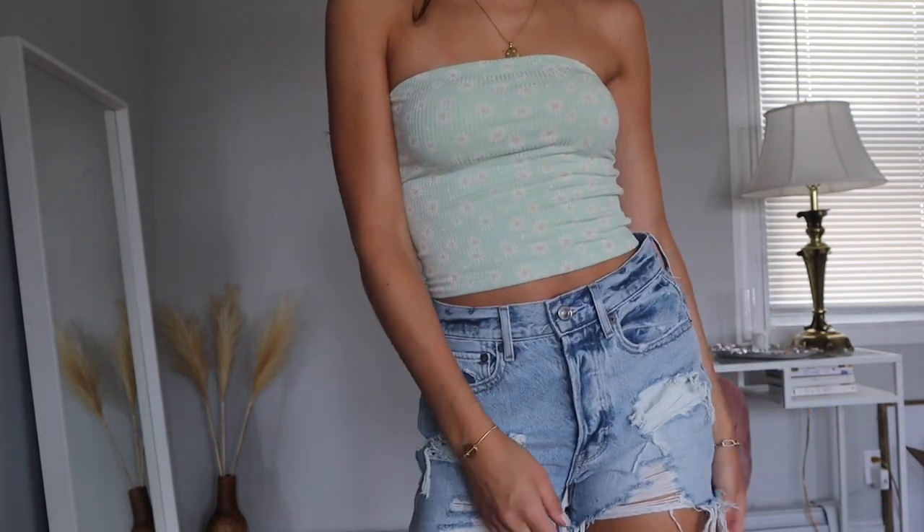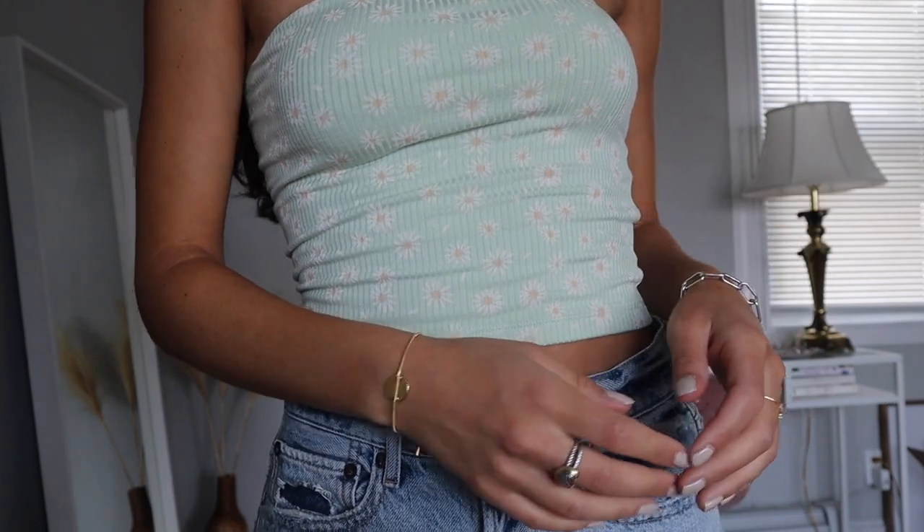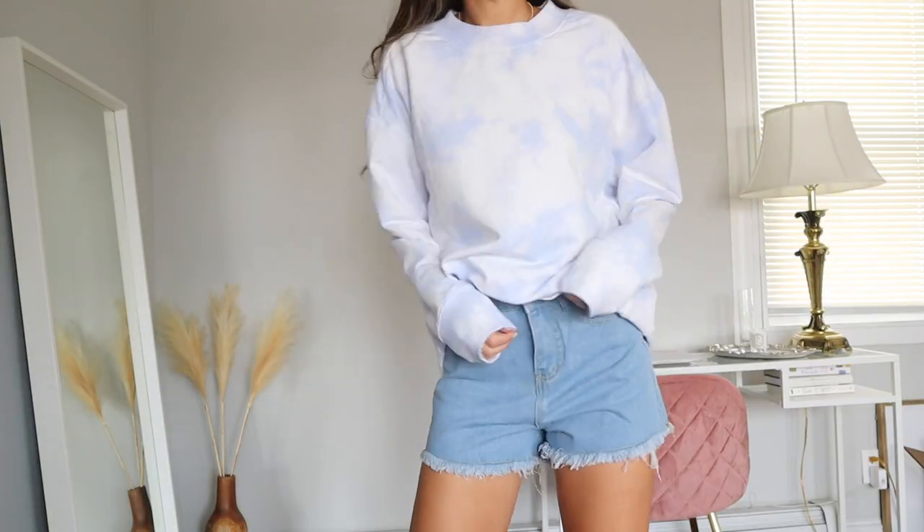I also got this very simple tube top from American Eagle. I usually can't wear tube tops because I'm small-chested, but I got an extra small and it actually stays up really nicely. It's a very light green with little white details — so cute. I also grabbed this sweatshirt from Target that I found in the activewear section. I couldn't find it online, so go check your local Target — they had it in blue, green, and tan. It's super cute, comfy, and a really nice material.